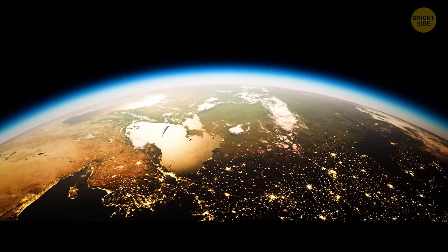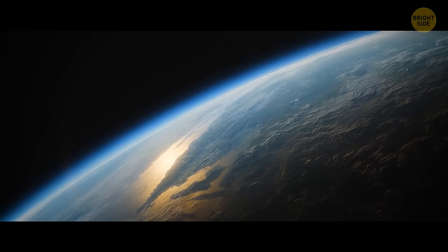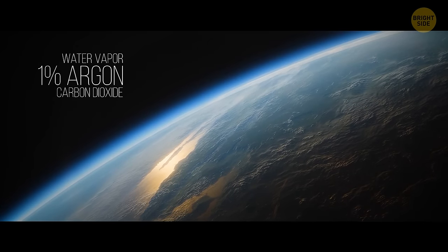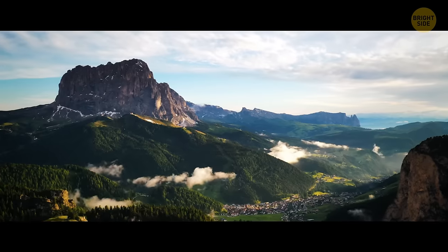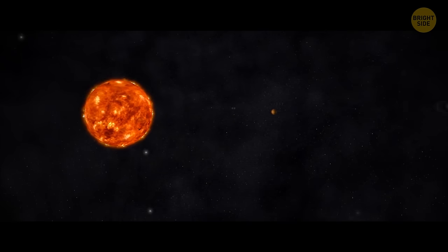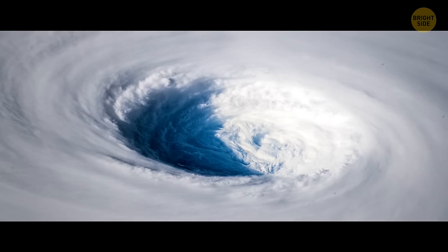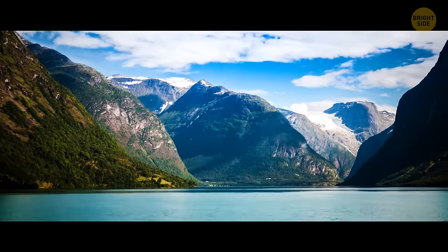Earth — the third rock from the sun, the blue planet. Its atmosphere is made up of around 78% nitrogen, 21% oxygen, and 1% argon, water vapor, and carbon dioxide — a nice balance for any living creatures to breathe. The weather here is also perfect for life, unlike places like Saturn, Mercury, or any other celestial object in our solar system. We have the troposphere to thank for that — the densest part of the atmosphere, 5 to 9 miles wide, which affects our weather and secures the right conditions for life and bodies of water.